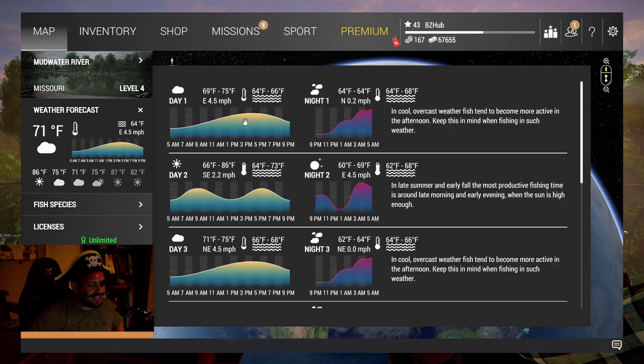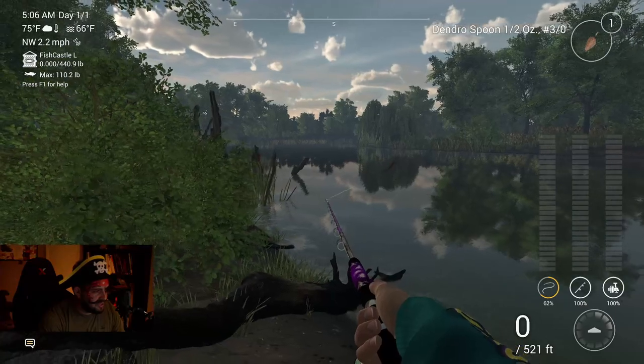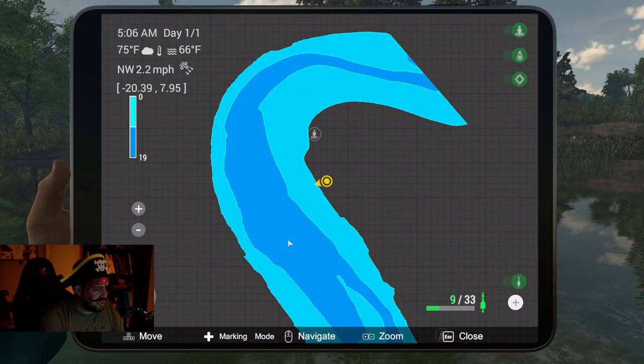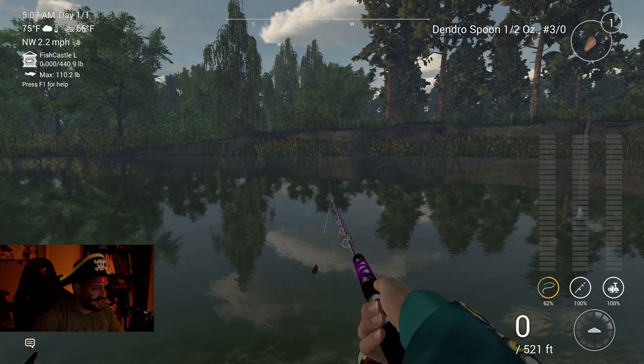Let's get out there and try to catch us a dendrofin monster. Straight from this location we should be able to go into this deeper water here — you can look right on this fancy digital display where the deeper water is located. We should be able to throw out that dendro spoon and pull out a monster. Let's switch the time to 12 p.m. so we can fish during midday.